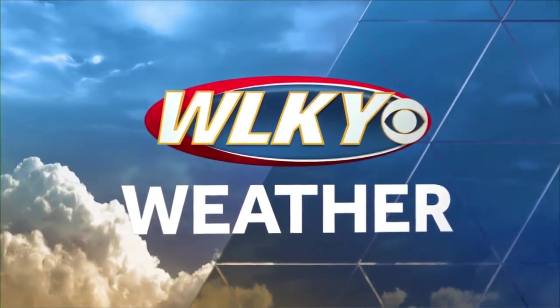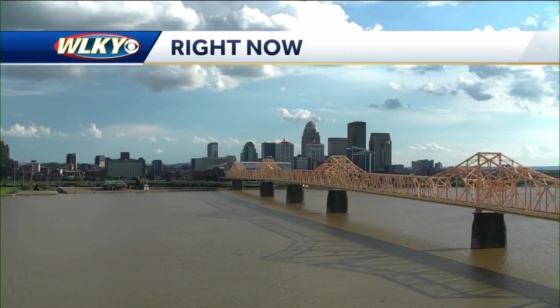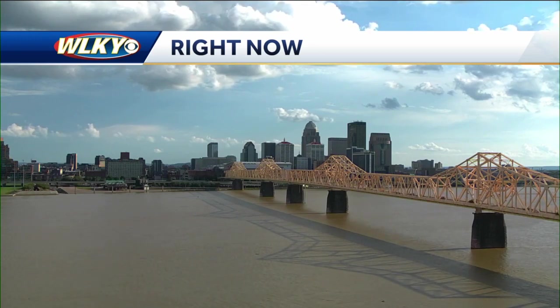Your WLKY weather with meteorologist Daniel Johnson. Another sticky day out there, and we are going to keep that going into the first part of your work week. Then a pattern change — at least temporarily — we're going to see a drop in temperatures and increased rain chances. We'll talk about that coming up.